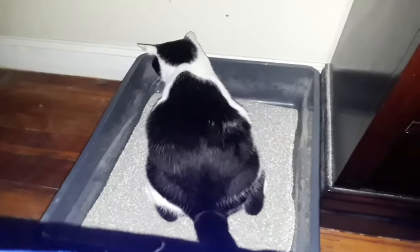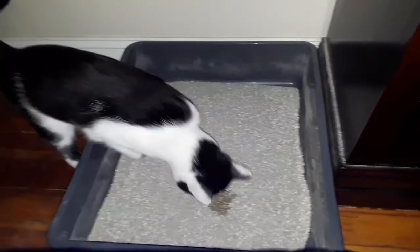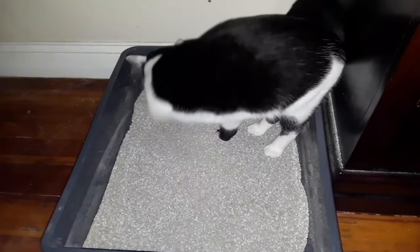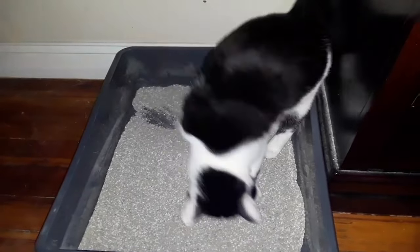Normal litter box behavior for a cat looks something like this: the cat happily walks into the box, spends some time sniffing around and investigating the corners before choosing the perfect spot, digs a hole, turns around, eliminates, turns around to check out their masterpiece, and then covers it up. Then the cat is super chill about leaving the box. Anything else the cat is doing when in the box lets you know that something is wrong with their litter box experience.